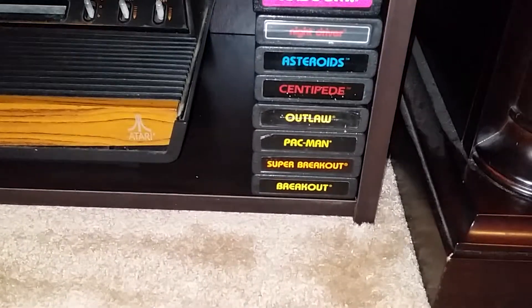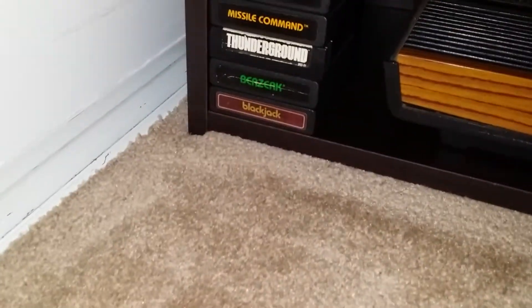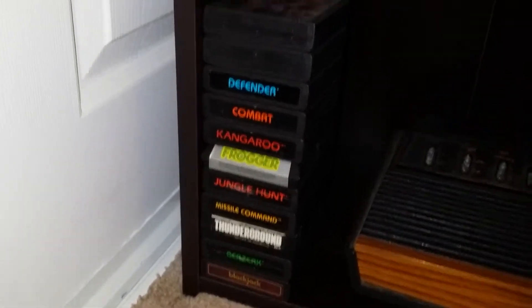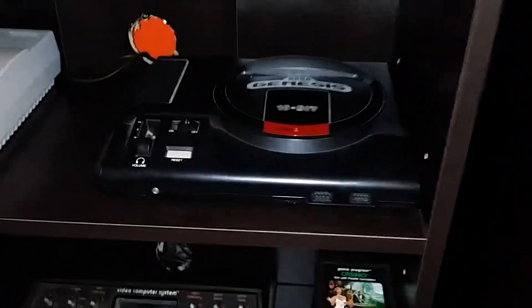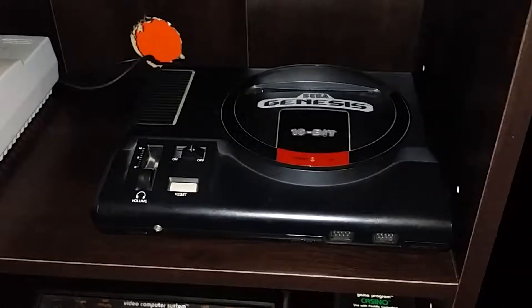Down below we have the Atari, a couple stacks of games — a lot of the classics, all the good ones. These actually belong to my dad and my uncle way back in the day, so this one's been in the family for years. Same with the Sega Genesis — I actually got this on my birthday, right after just a couple months after it was released, and I still got it and it still works.